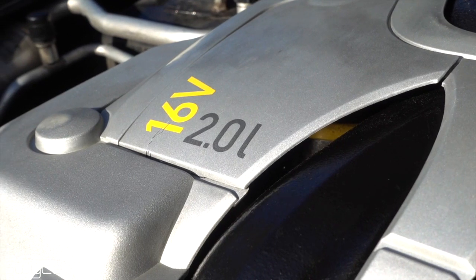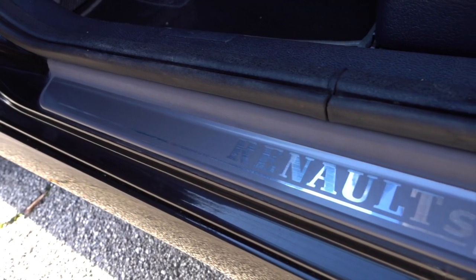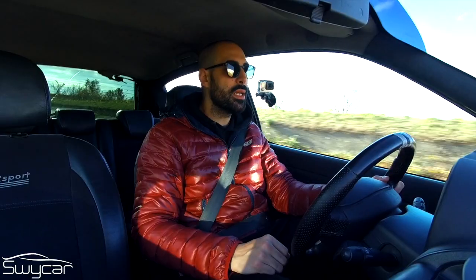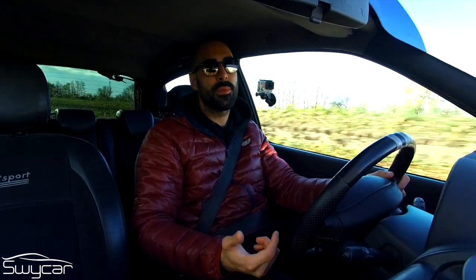The 4-cylinder engine is the same 2.0-litri F4R that was equipped on the Clio Williams. Eccezione fatta per la testata con variatore di fase lato aspirazione e la potenza massima incrementata a 172 CV, nonostante sia conosciuta come 169 CV e li abbia pure il libretto.